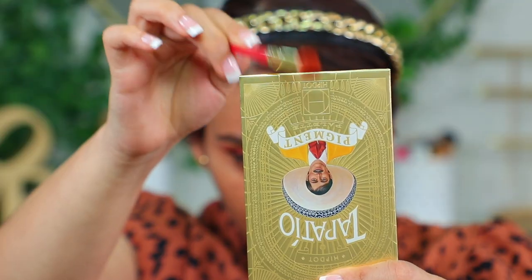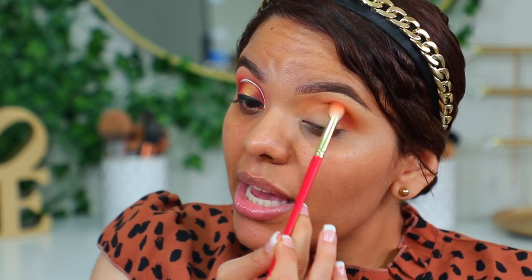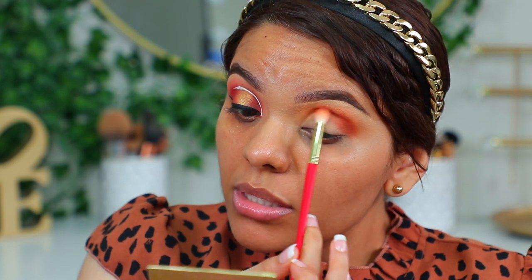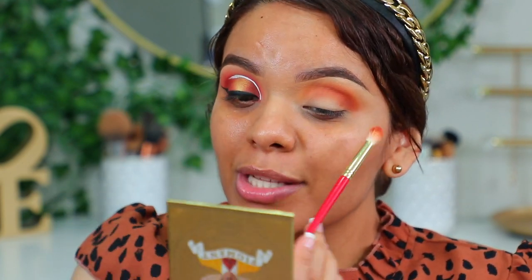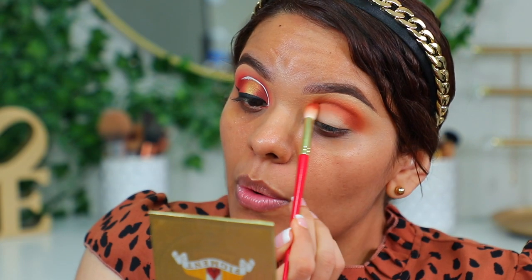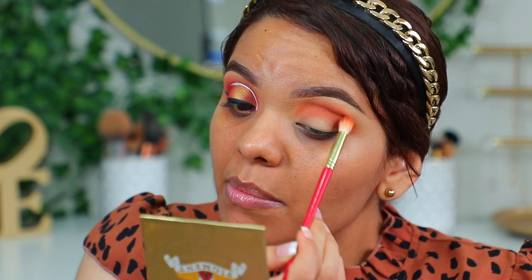Nos vamos a ir con Bonita — este va a ser nuestro tono de base. También está un poco polvoso, chicas — ven cómo sale el pigmento. Asegúrense de quitar muy bien el exceso de pigmento, sobre todo si ya traen su base de maquillaje lista, porque si no se van a hacer un tremendo cochinero. Qué buena pigmentación tiene. Esta es la tercera capa que llevo y está increíble, se mezclan bastante bien.